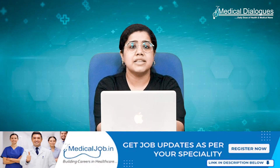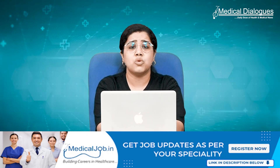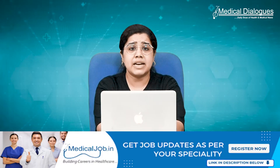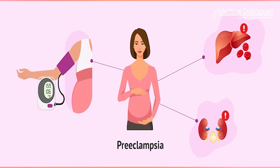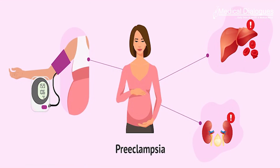In the study, researchers analyzed the records of 2,629 women who gave birth between 2018 and 2024: 1,819 who did not have preeclampsia, 584 who had preeclampsia with mild features or symptoms, and 226 who had preeclampsia with severe features or symptoms, including blood pressure of 160/110 mmHg or higher and signs of organ damage.